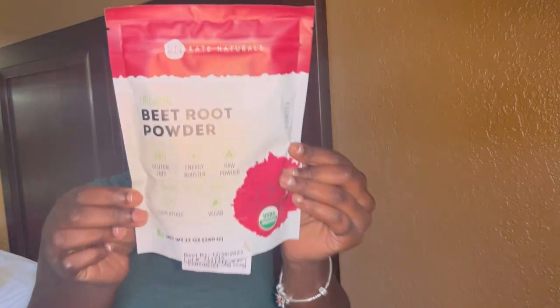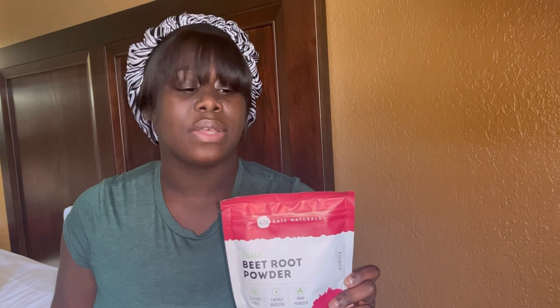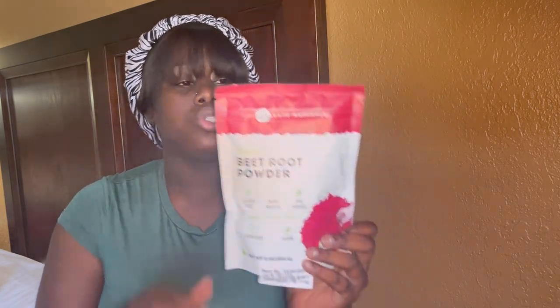Another thing that's been helping me is beetroot powder. I was taking this along with my collagen gummies and prenatal vitamins every day as a ritual. If you have high blood pressure and don't want to take pills, this is another alternative — eat beetroot, drink beetroot juice. I watched someone's journey who put me onto this about two or three years ago, and it's been working ever since.